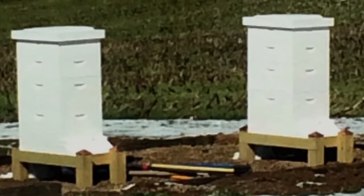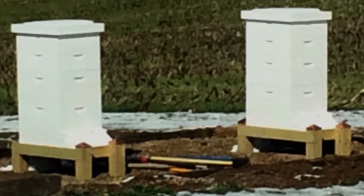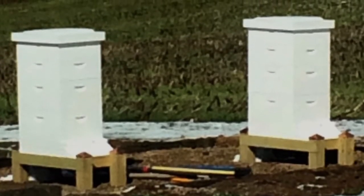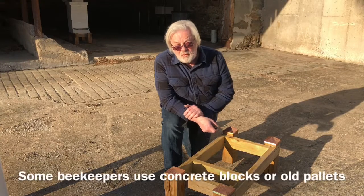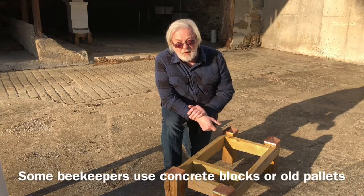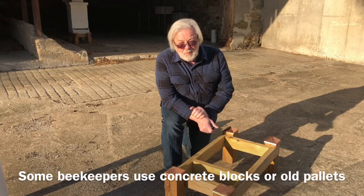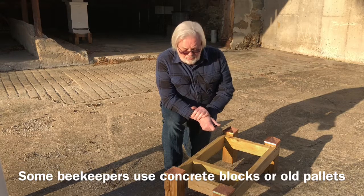These are my Langstroth hives from last year. Have you ever wondered what they look like inside? Let's take a look. It's early November and it's still pretty cold out here, but I thought I'd take a few minutes to show you how we put together a Langstroth hive. We'll go into more detail in the spring when it's warmer, but for now, here are the basics.